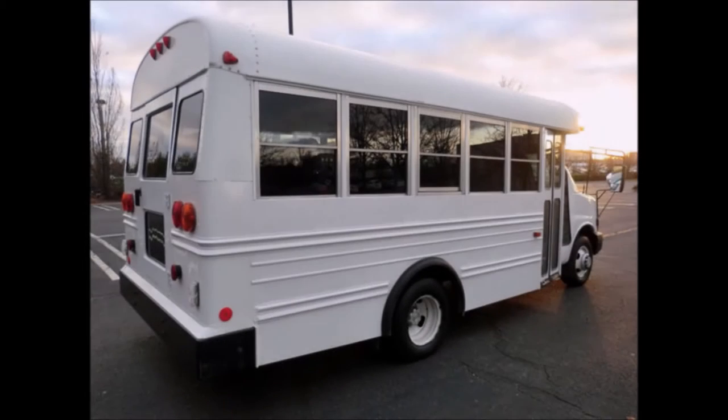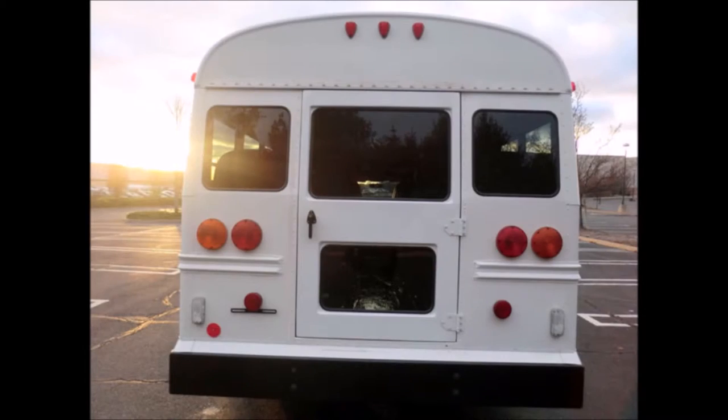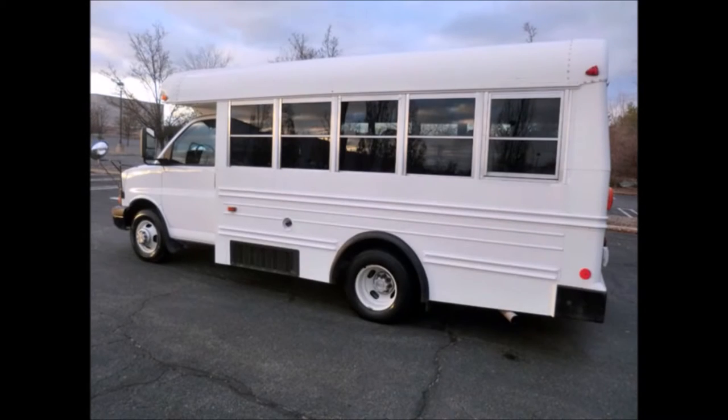Most of the bus has been repainted for an excellent, like-new appearance. Features include auxiliary lighting, tinted windows, a rear door, and rub rails at window and skirt level. Overall in great condition.